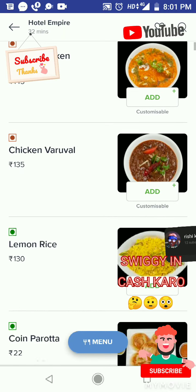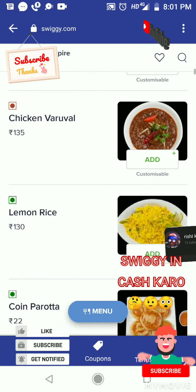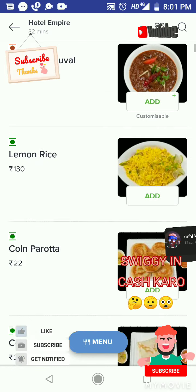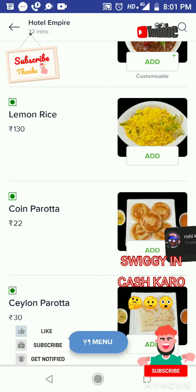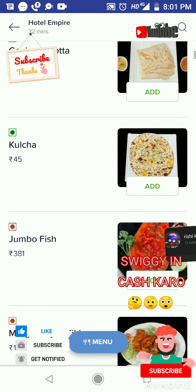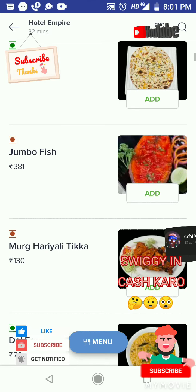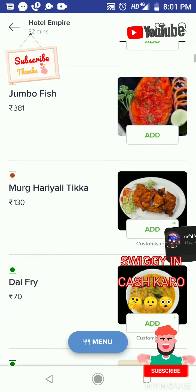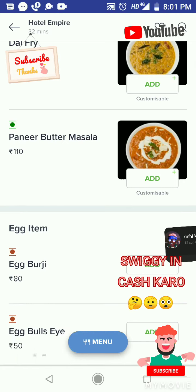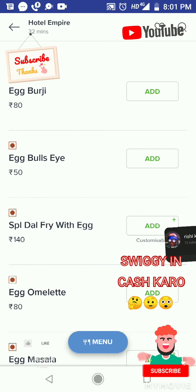Boneless chicken varuval, lemon rice rupees 130, chicken varuval rupees 135, butter chicken boneless rupees 145, coin porota rupees 22, plain porota rupees 30, kulcha rupees 45, jumbo fish rupees 30, murg hariyali tikka rupees 130, dal fry rupees 70, paneer butter masala rupees 110.